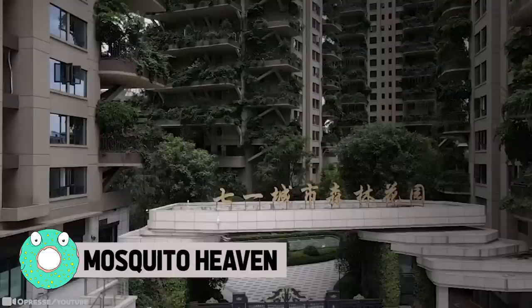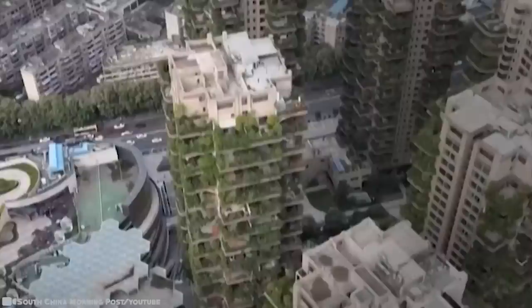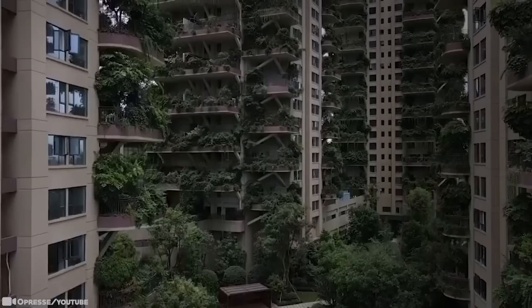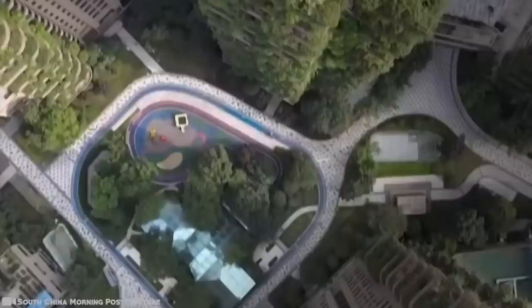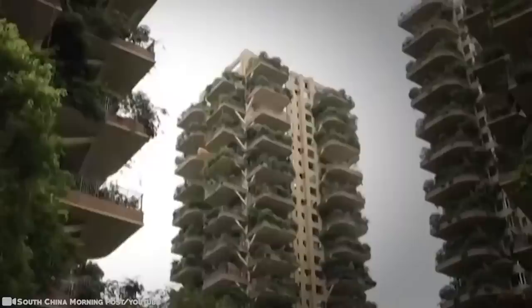Mosquito Heaven. An experimental green housing project in a Chinese megacity promised prospective residents a life in a vertical forest with manicured gardens on every balcony. All 826 apartments were sold out, according to the project's estate agent. The project in the southwestern city was built in 2018 with every private balcony designed to provide space for plants to grow. But the eight towers have been overrun by their own plants and invaded by mosquitoes. Instead of a modern eco-paradise, the towers look like the set of a desolate, post-apocalyptic film.